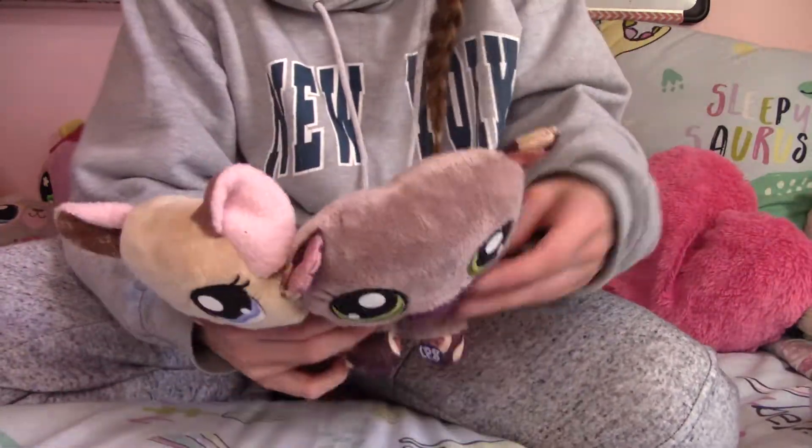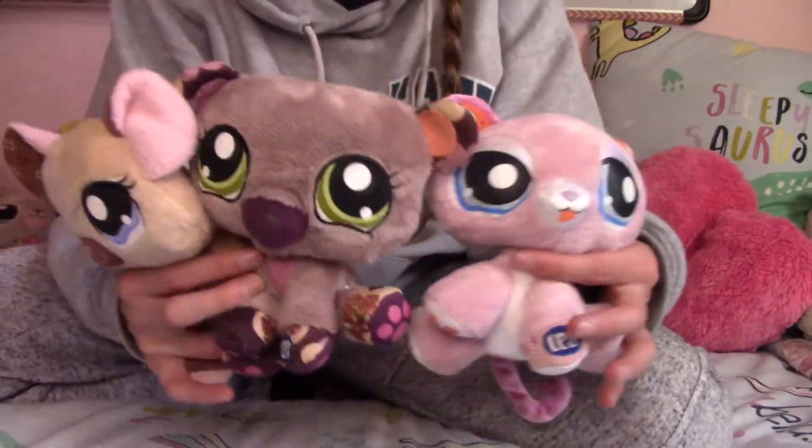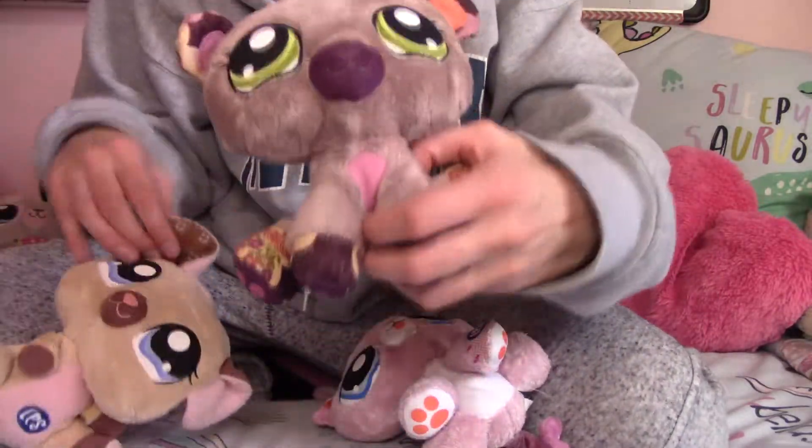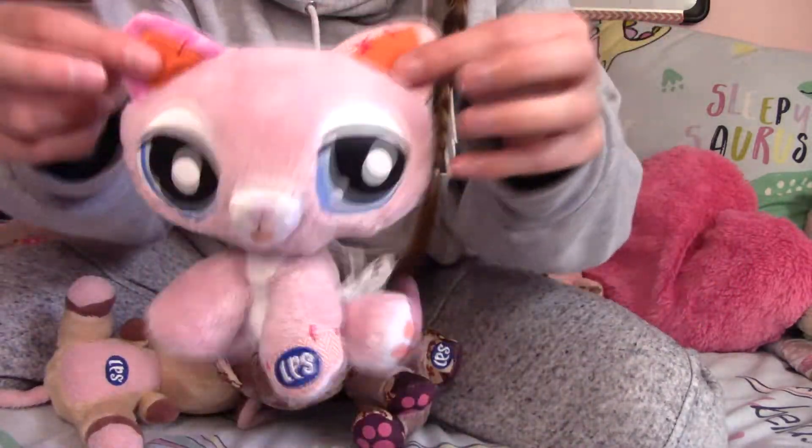Here we have some more of the smaller ones. Cute little mouse right there, and a kitty cat.